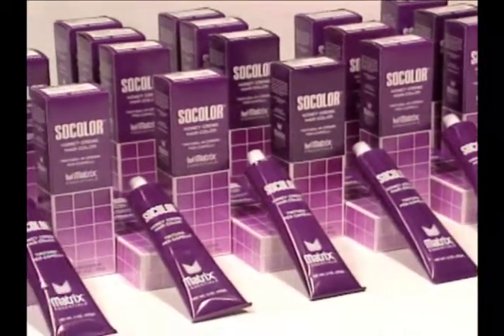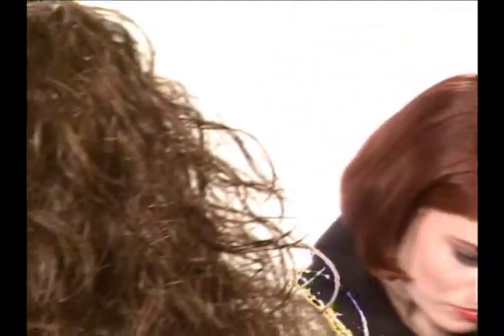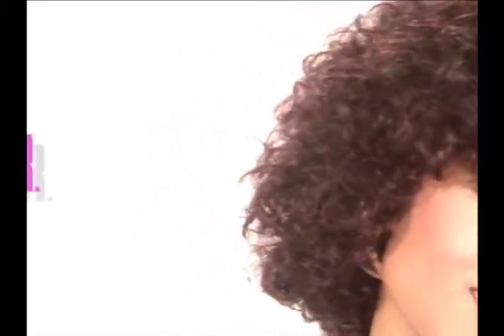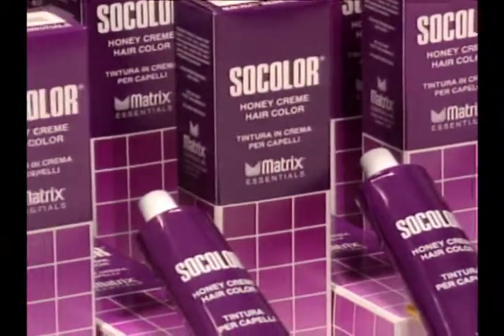SoColor Honey Cream Hair Color. Predictable. Precise. Lasting. Beautiful. For the natural-looking color your clients really want from a hair color service — a service you can deliver with confidence. SoColor: the leading professional tube cream hair color in America.